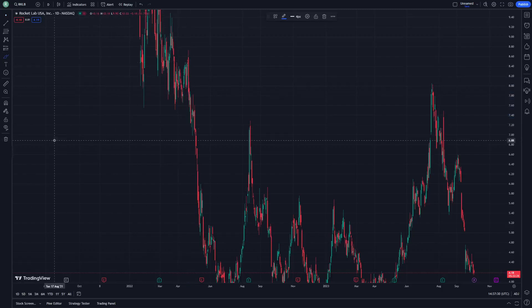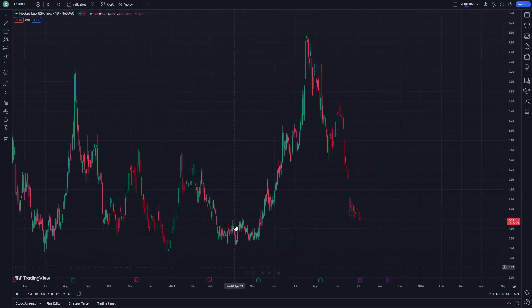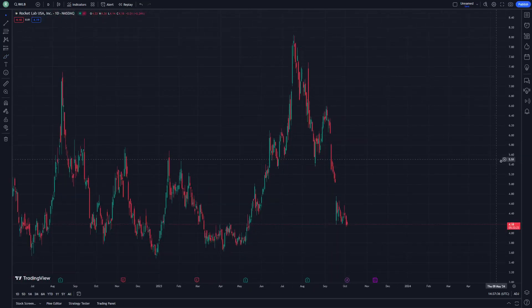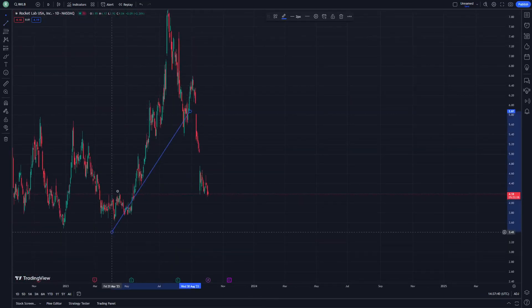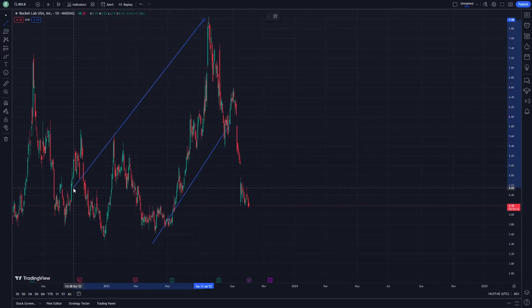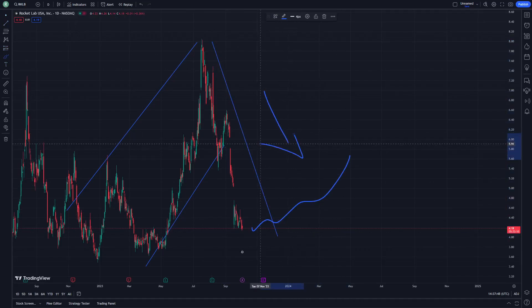In today's video I show Rocket Lab stock. As you can see, this is right of the slope line here, and another slope line. This is going to be the side of the another slope line where it has to make the side of the increase in momentum, as you can see, because that is really very good to have.